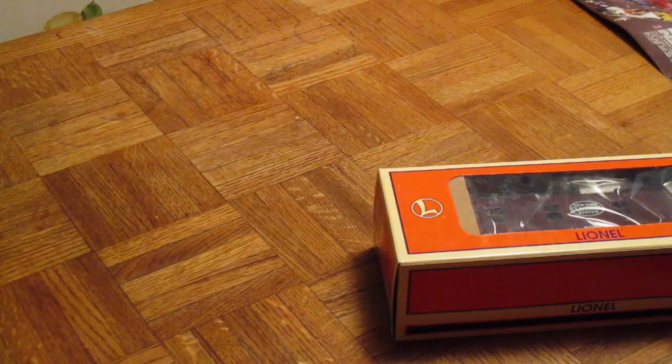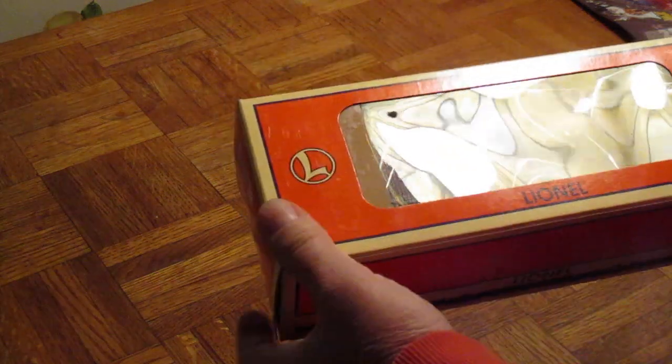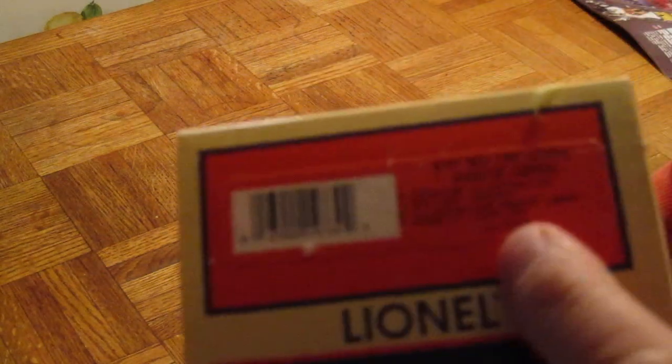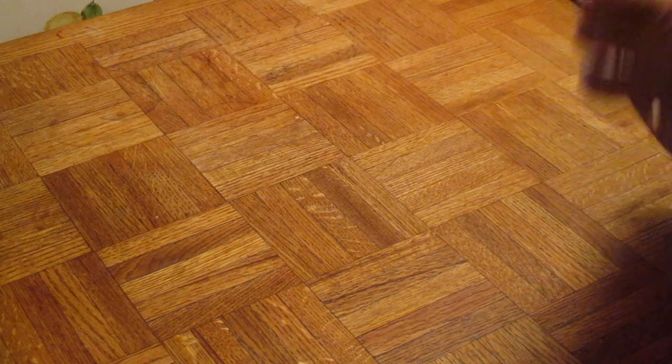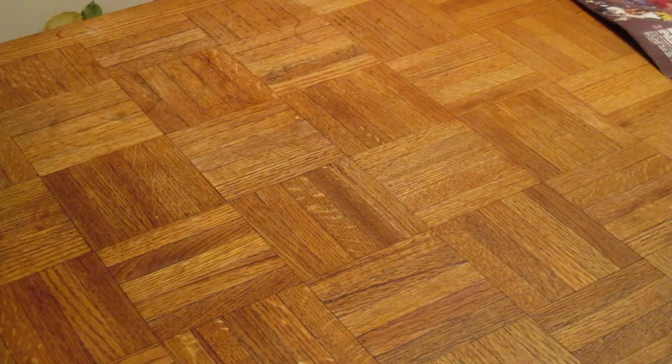I'm going to show you what we got. This was $42.10 shipped. This is a New York Central Caboose. This is brand new — illuminated. I'll show you what I paid. I have this on my train track right now.